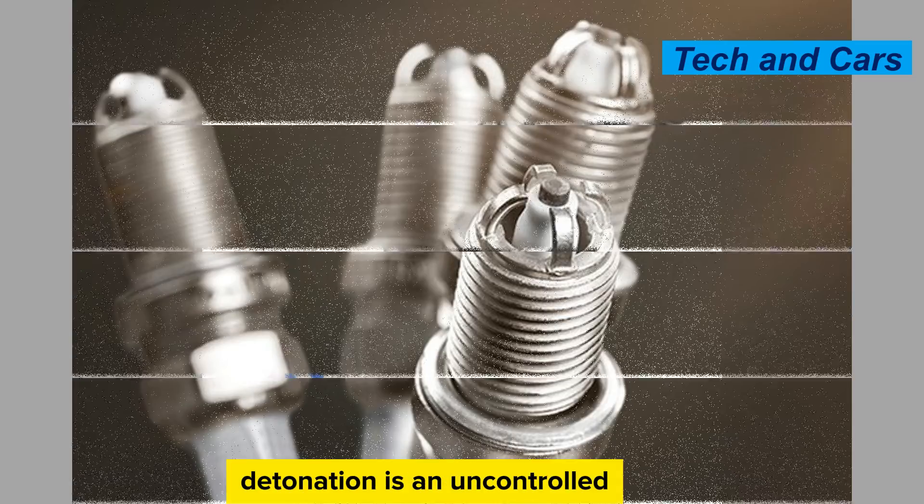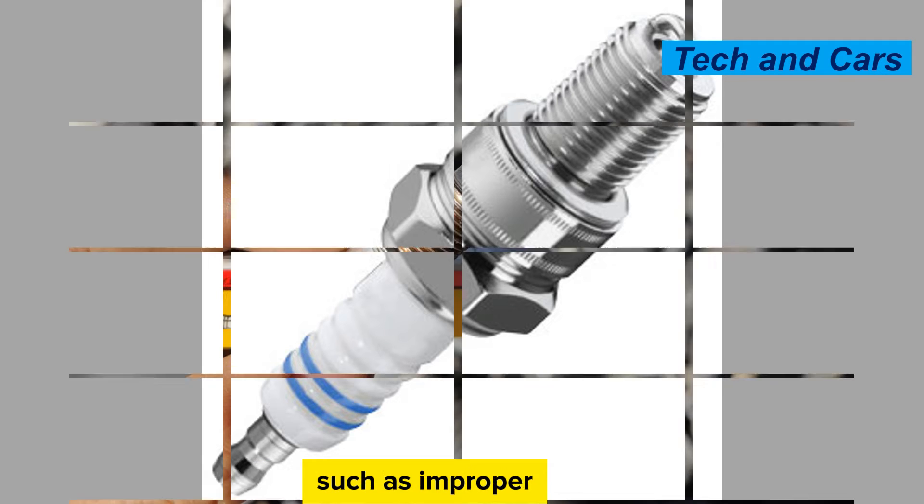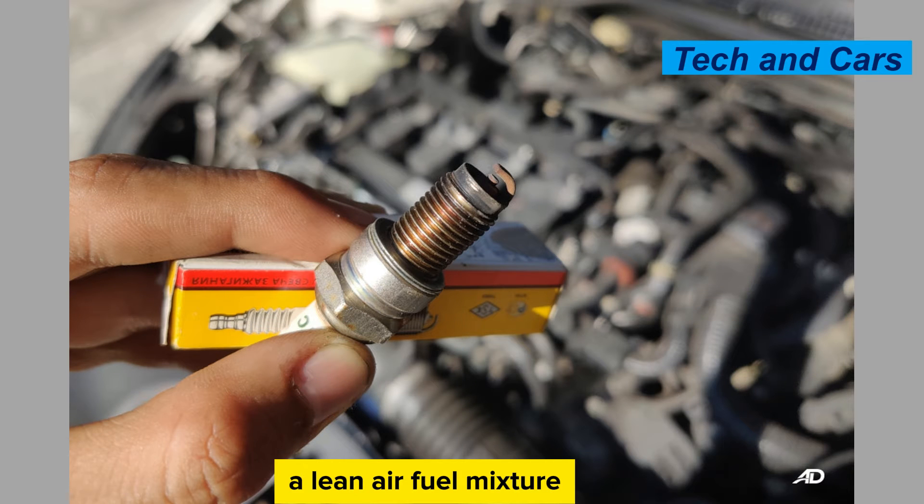Detonation is an uncontrolled and premature combustion of the air-fuel mixture. It produces a rapid and powerful pressure rise in the cylinder, which can cause severe stress on the spark plug. Detonation can result from factors such as improper ignition timing, a lean air-fuel mixture, or low-quality fuel.